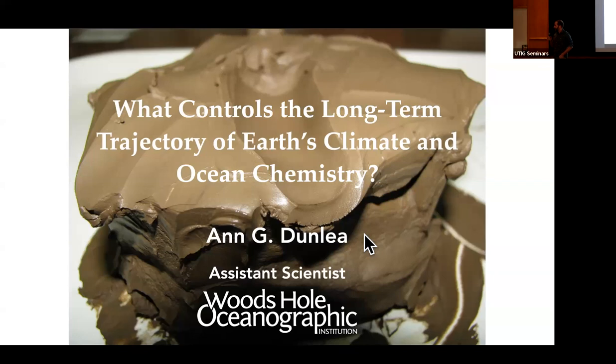Thank you. Yeah, this is the first talk I've been physically in person for a while, so it's great to be here. So to start off my talk, you might be worried what this picture is of, but I can put your mind at ease. It's mud — it's marine sediment. And this type of mud is going to help us answer the question posed in the title.